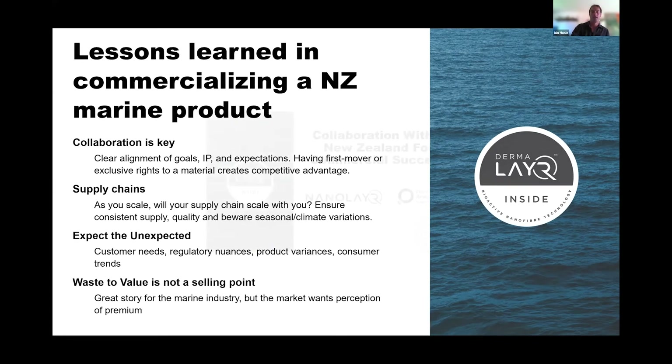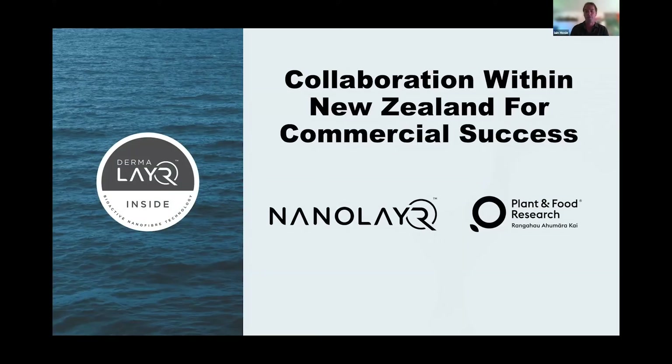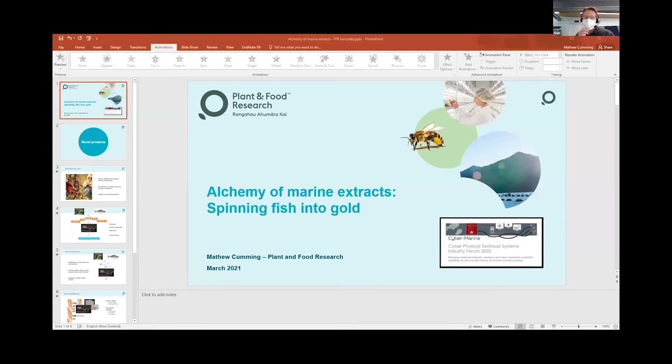Thank you especially to Plant and Food for inviting us. The key message is collaboration — this is what's super important with the CyberMarine program, and you can see a lot of collaboration happening there. Last but not least, we have Dr. Matthew Cumming, who is going to take us all the way back to the Middle Ages and present some medieval science on the alchemy of marine extracts — but with a modern twist. Matt is a research team leader of marine polymer science here in Nelson and leads CyberMarine Research Aim 1.4, looking at molecular fractionation, modification, and formulation of concept products.